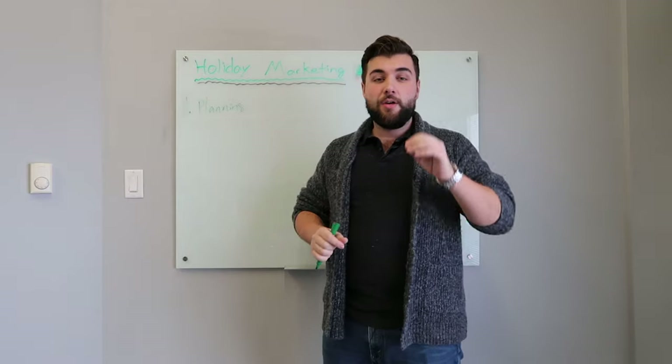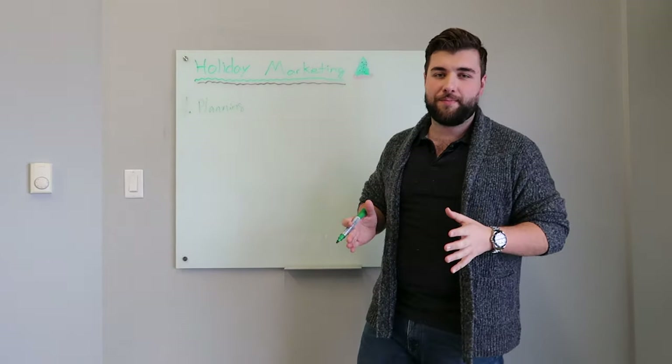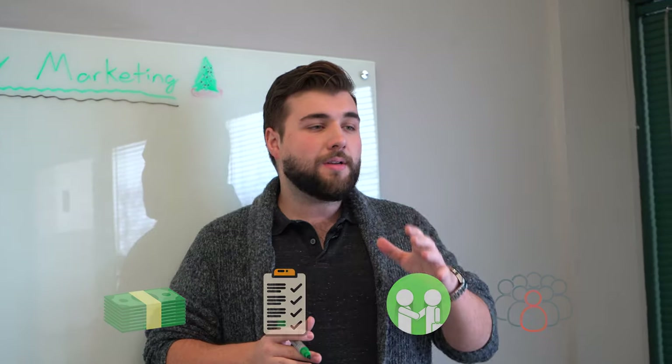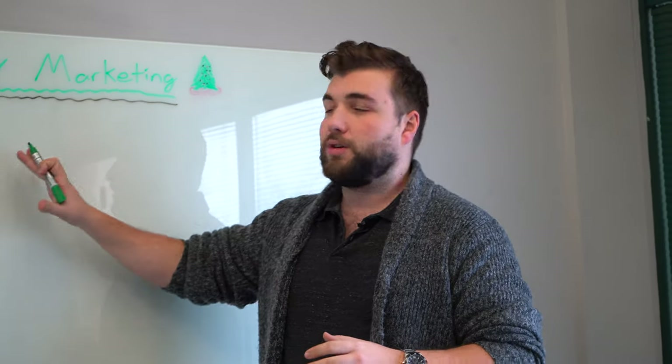When I say game plan, I mean: what are your goals? Work backwards. What are you trying to achieve this holiday season? Is it a revenue target? Are you building your list? Is it customer engagement? Is it audience growth? You need to figure that out — that's going to become a goal for your business and you've got to build it into your plan.